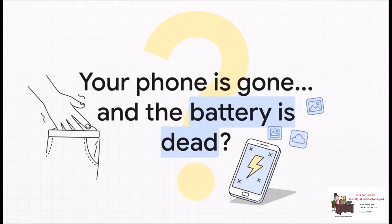That heart-stopping moment of panic when you pat your pocket and nothing — it's empty. Your entire digital life, your photos, your contacts, just poof, gone. And then, when you realize the battery is dead, that panic turns to pure dread. It feels completely hopeless.